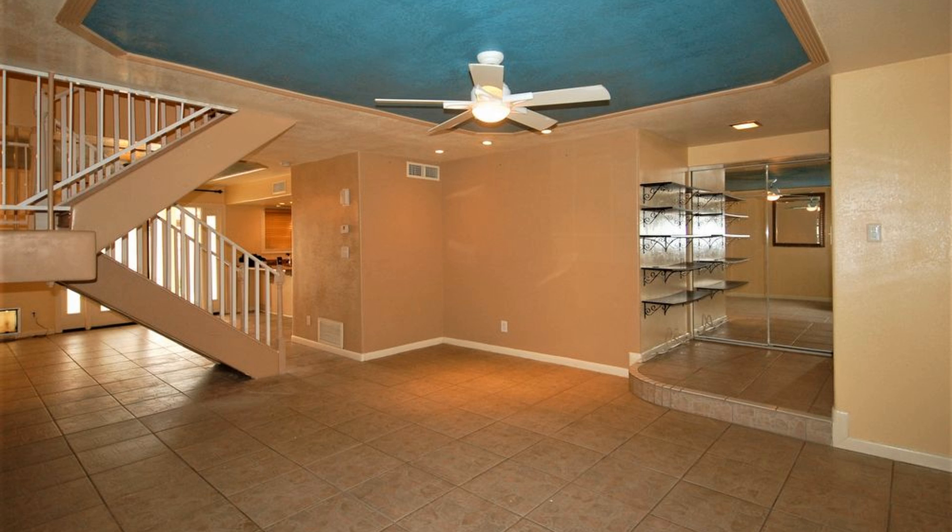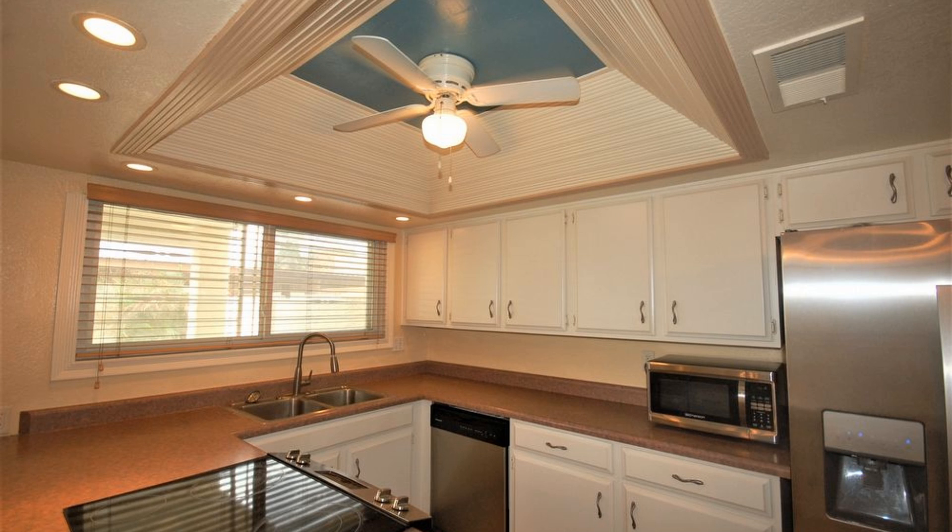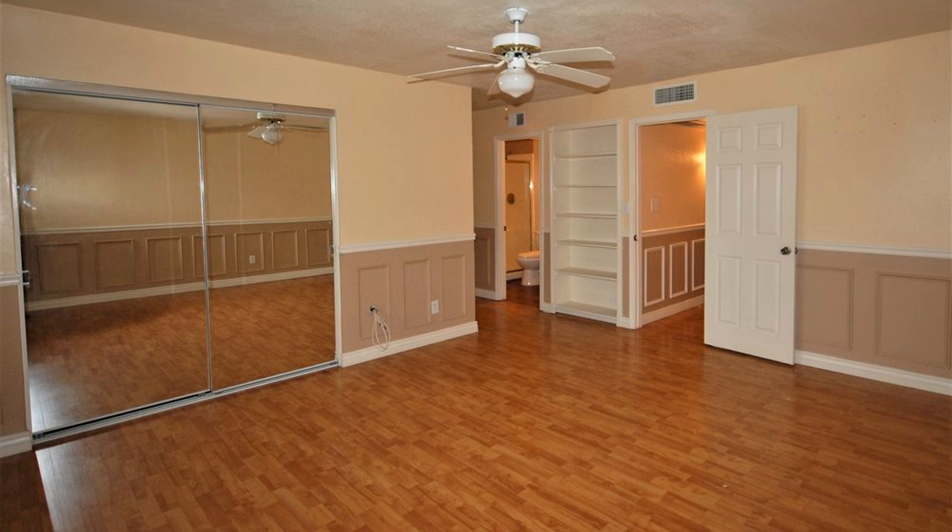There are also high ceilings, blinds, and ceiling fans throughout. The kitchen offers upgraded cabinets, matching appliances, and washer and dryer.